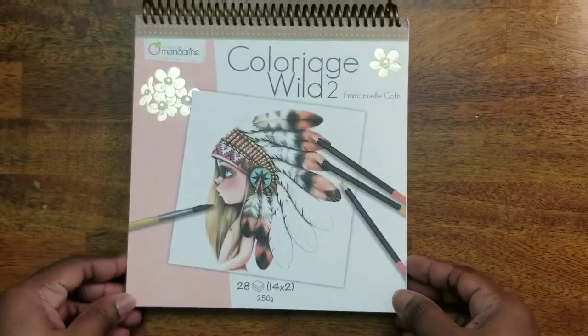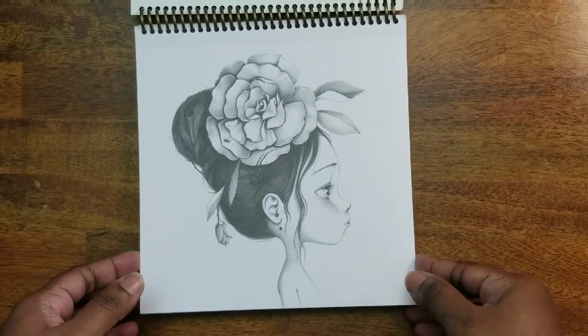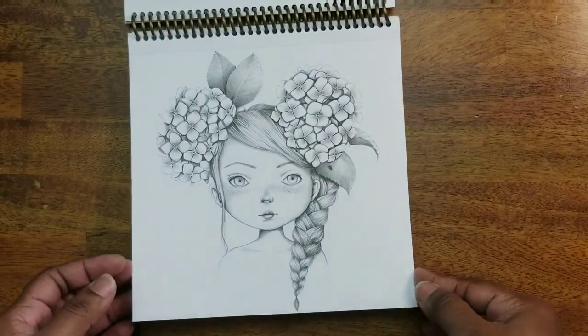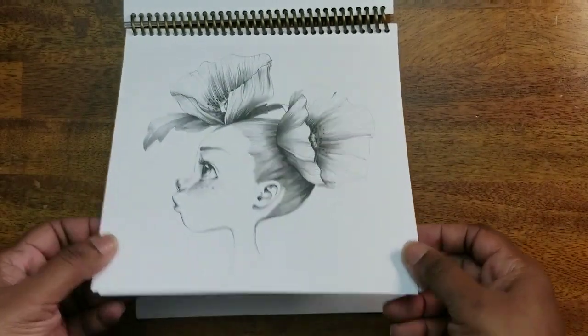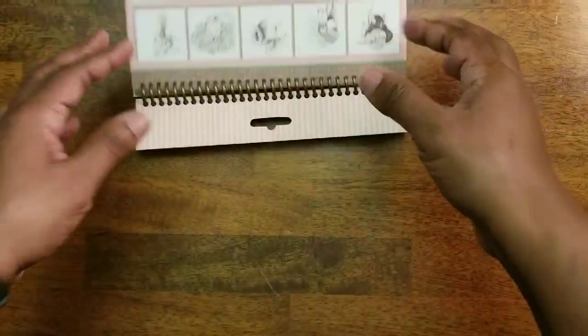Then I have Colorage Wild 2 by Emanuela Colin. I have not colored anything in this one yet. The images are also just as adorable — so cute, very unique and very pretty.